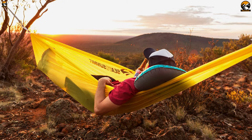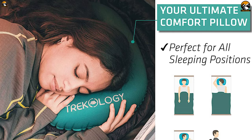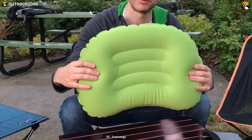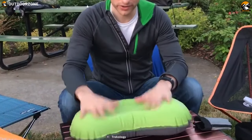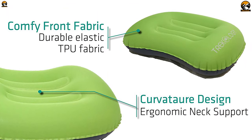Never compromise your comfort again on your camping trip — get the Trekology Ultralight Inflating Camping Pillow, a unique pillow that ensures you always get the perfect sleep after a day outdoors. It comes with an improved ergonomic design with enhanced neck support that allows you to have a perfect good night's sleep at any campsite. With added layers for head support, this camping pillow is made from highly durable elastic TPU fabric that boasts water resistance.